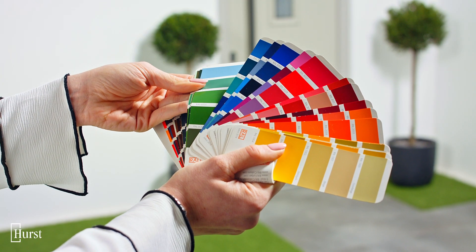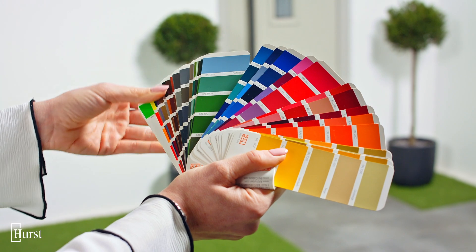Whatever you come up with, Hearst has over 1600 colour options available to help make your vision a reality.